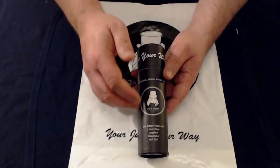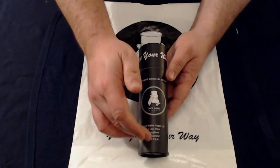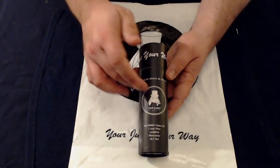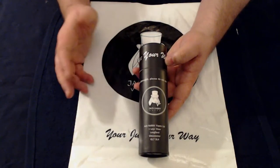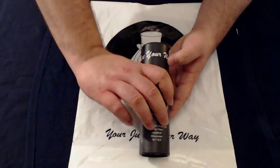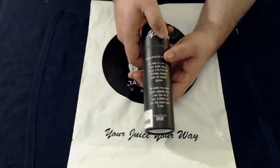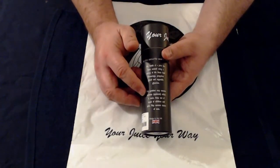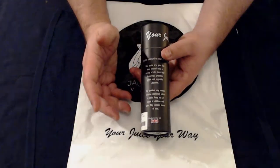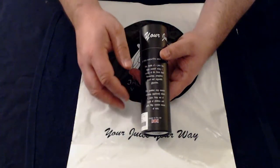This is the box it comes in — absolutely brilliant. They've gone a proper extra mile on the packaging. At the bottom it gives you their address. Around the side is their logo, which is a rabbit in a hat, and it says 'Jack Rabbit Vapes.' It also tells you that if the seal is broken, send it back. Another slogan of theirs — 'Your Juice, Your Way' — goes all the way around it. On the top you've got the rabbit-in-a-hat logo again.